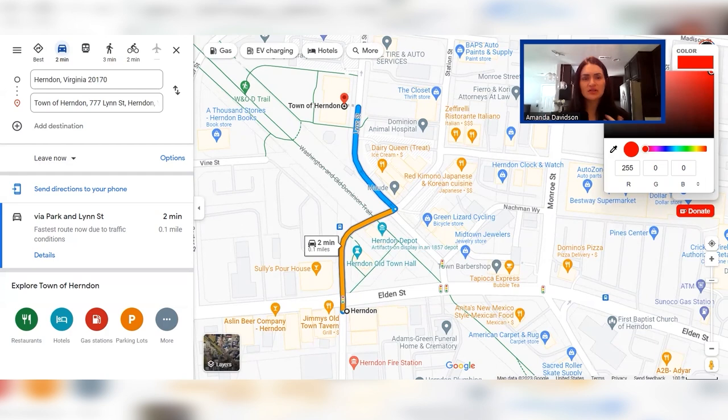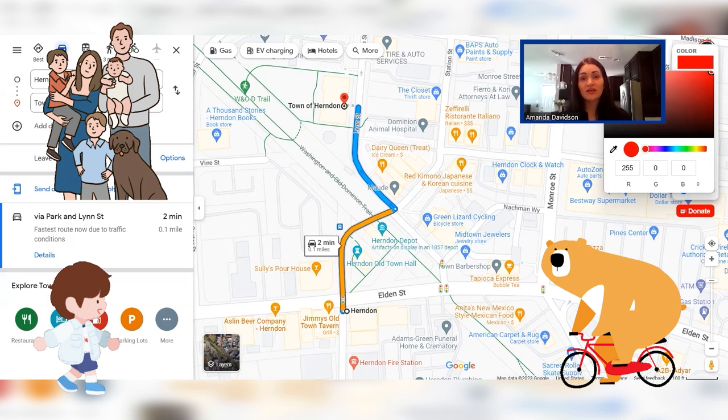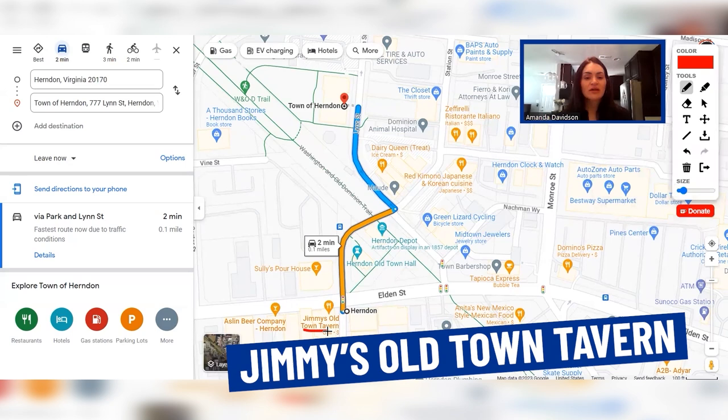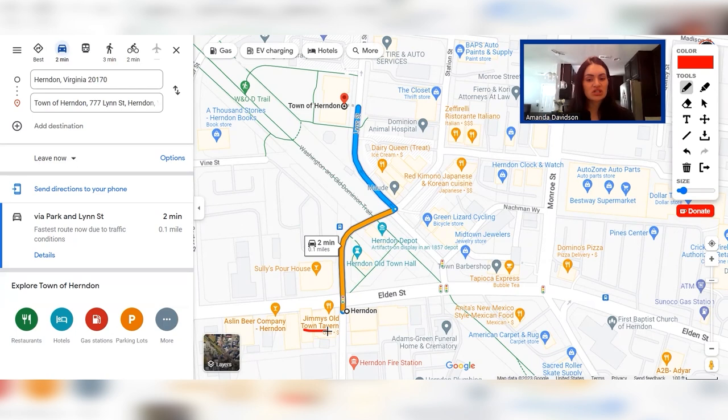Next, we are visiting the town of Herndon. You really can't talk about Herndon without including their fantastic downtown area. They have done such a wonderful job of making it walkable, bikeable, family friendly, and dog friendly. There are so many locally owned businesses there that it's a great place to frequent if you want to support a small business. Jimmy's Old Town Tavern is well known in the area and a very popular spot with the locals — delicious food. You have Aslan Beer Company and Sally's Pour House as well.